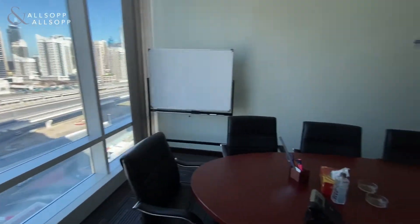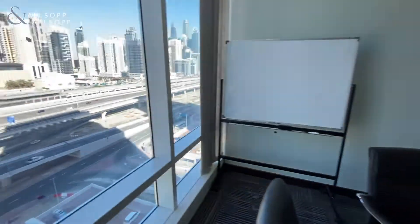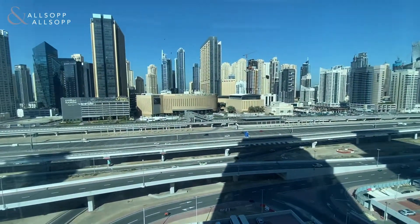As we walk into the first room, which is the boardroom, with some very nice views.